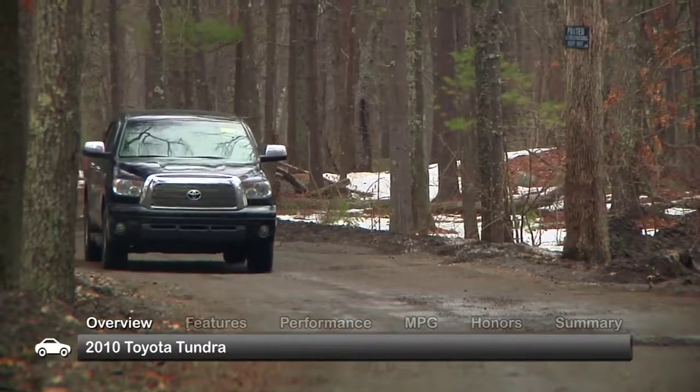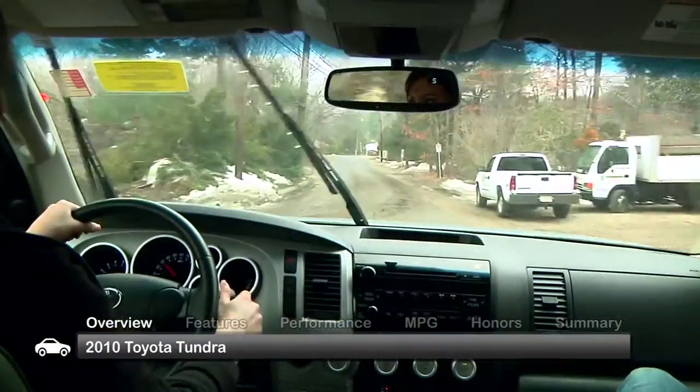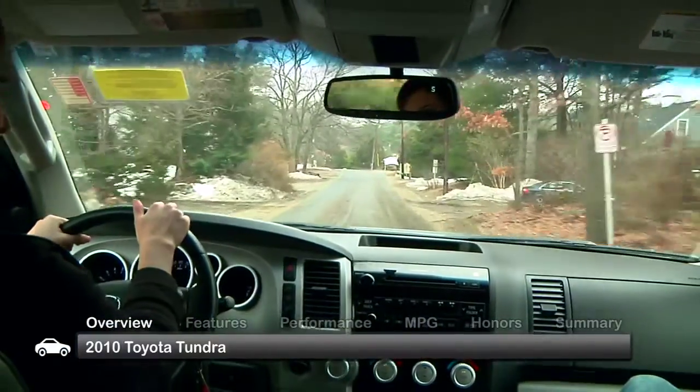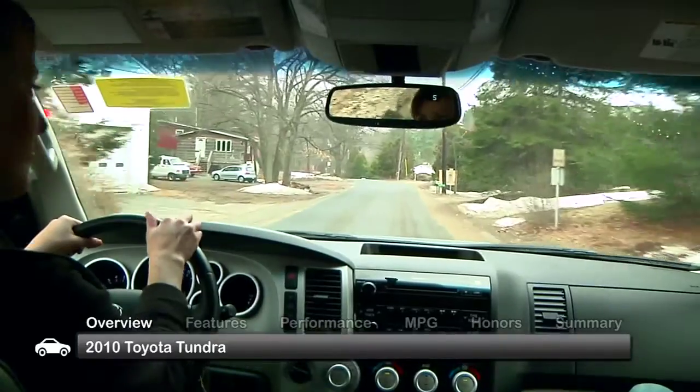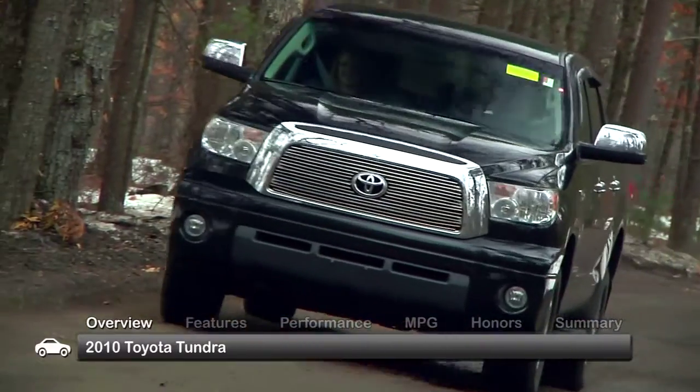The 2010 Toyota Tundra rewrote the rules on what a full-size truck could be. With its variety of available cab configurations, upscale interior, and many features, the Tundra goes beyond power and capacity to stand out for both work and play.